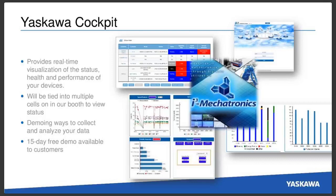Connected throughout the entire booth, we're going to be showing off Yaskawa Cockpit. We continue to innovate with new revisions as customers give us feedback on what they want to see in their data metrics. It provides real-time visualization of the status, health, and performance of your devices, and it's going to be tied to multiple cells. We'll have iPads set up throughout the booth to see how the robots are running, maintenance schedules, alarm codes — anything you would need in a live manufacturing environment. We'll also be showing a 15-day free demo available for anybody currently running Yaskawa robots.